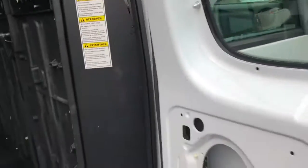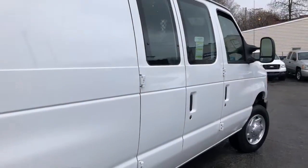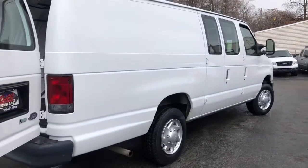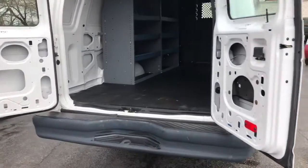Super clean. I'm going to do a walk around on this van and show you how nice the rockers are. It's one owner with over 39 service records. Commercial fleet, no accidents, no paint, no rock chips.